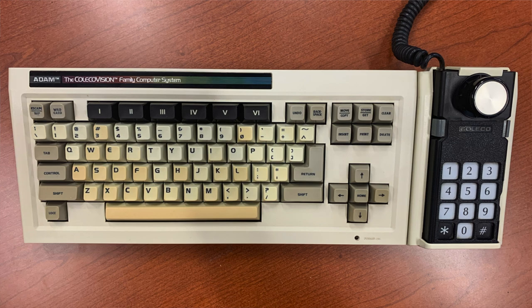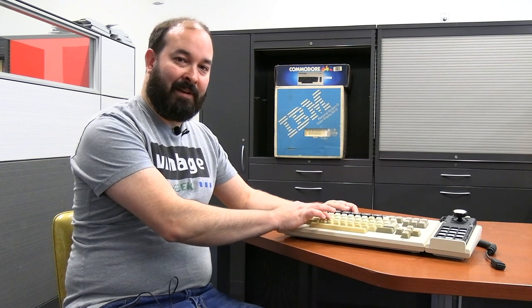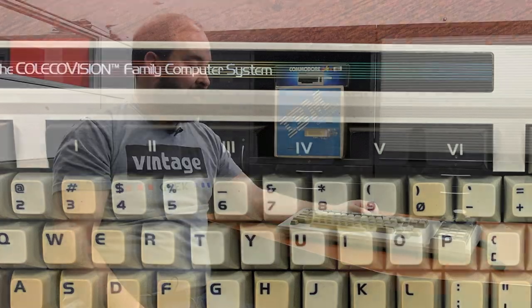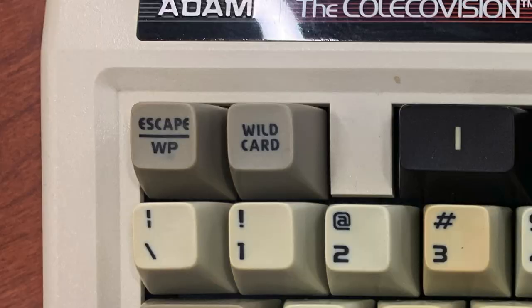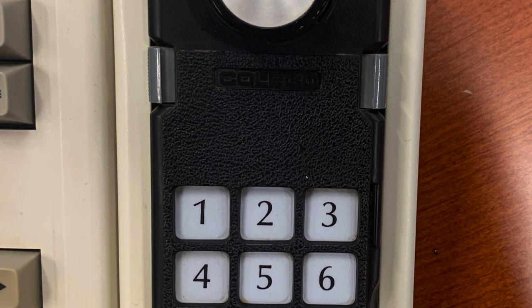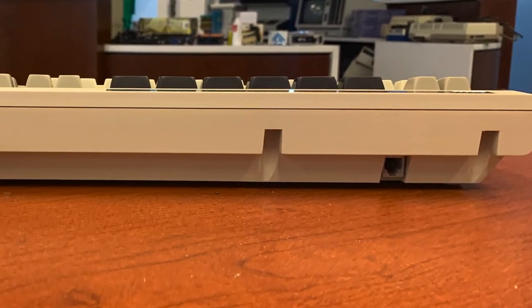This is the keyboard for the ColecoVision Family Computer System. The keys feel good — they are full motion keys. They don't have a click per se, but they have a nice feel and you can feel the key engage as you type. There's a series of six function keys at the top, a four-way arrow system with a home button in the middle, and all your standard keys. Plus there's one interesting addition: the wildcard key. I'm pretty excited about the wildcard key — really curious what that does. Over on the right-hand side you have a holder for the original ColecoVision style joystick, and the whole thing connects via a standard telephone-type connector to that front port on the Atom.